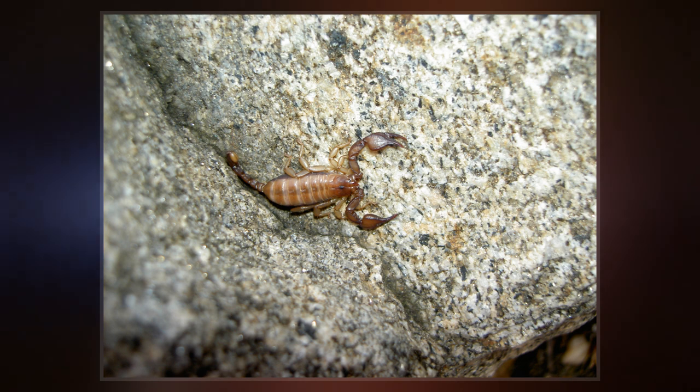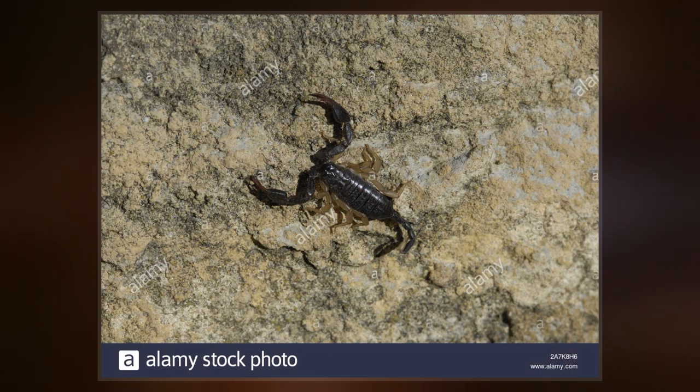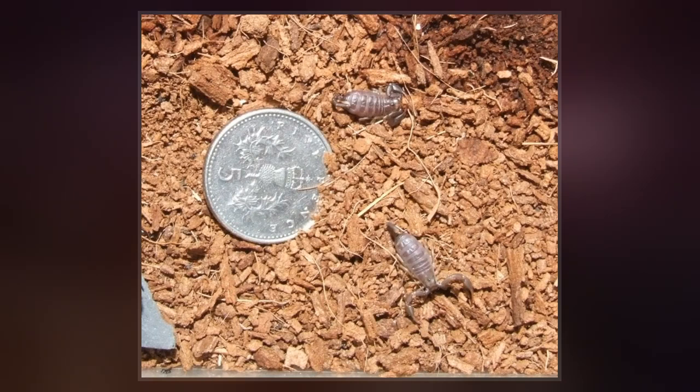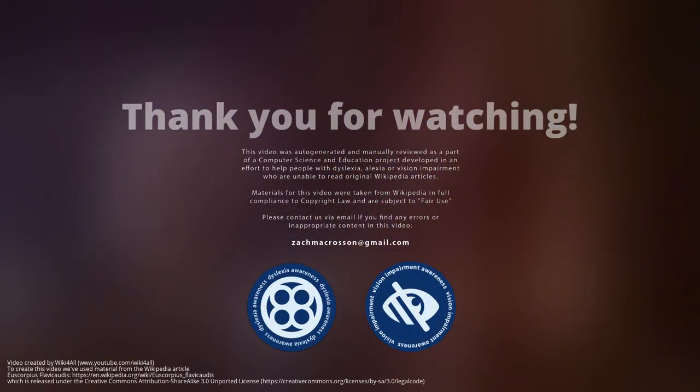The gestation period is 10–14 months, depending on the availability of food and the prevalent climate. After mating with the male, a pregnant female looks for a secluded, humid place to give birth to live young — from a few to about 30 — which are white, soft, and swollen.